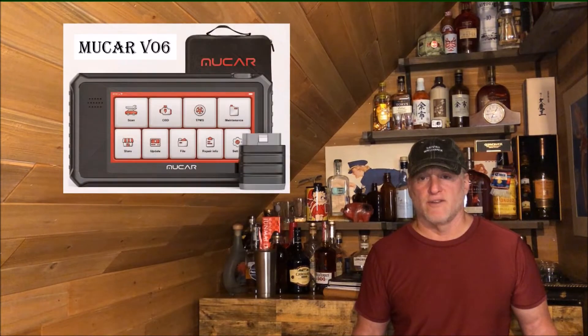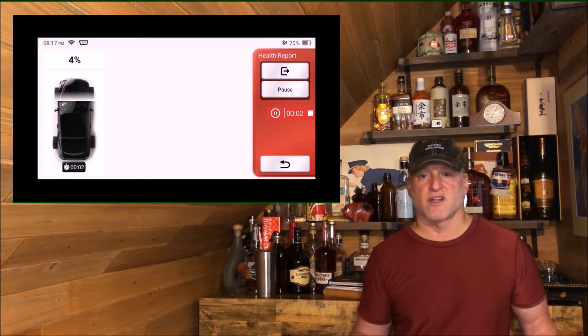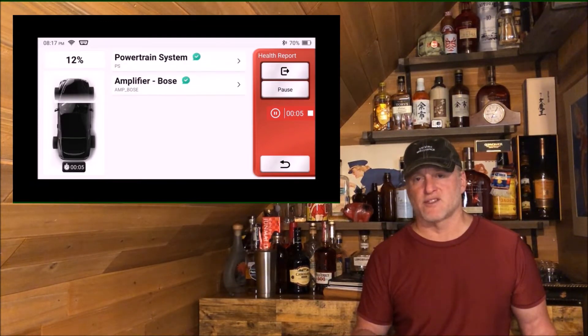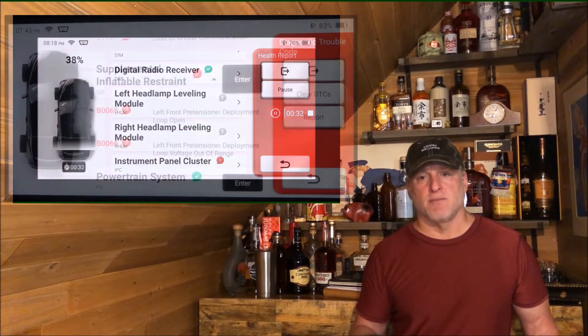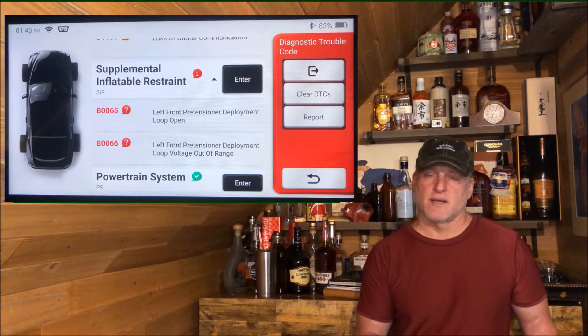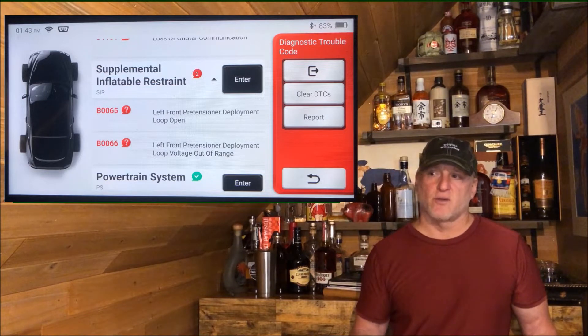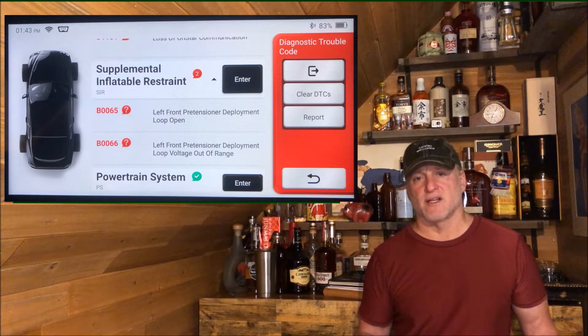Given what the BlueDriver testing device told me, I continued to drive this car quite a bit until I hooked up my new MuCar V06 bi-directional testing unit. When I got through the entire system check, it gave me B0065 and B0066. My BlueDriver would not give me those diagnostic trouble codes. Through my own investigation, I found out that those had to do with the pre-tensioner in the driver's side seat.